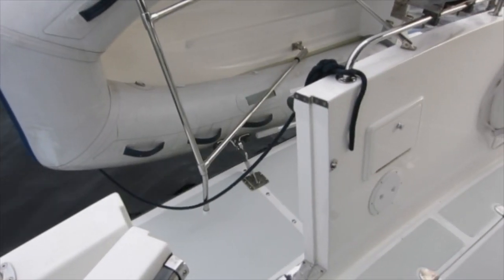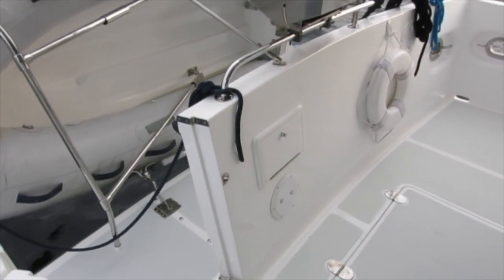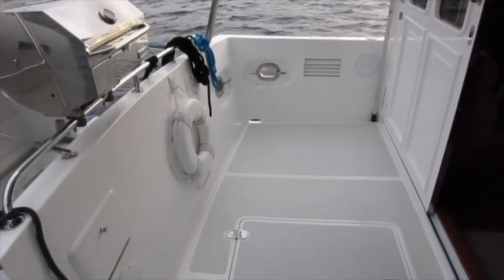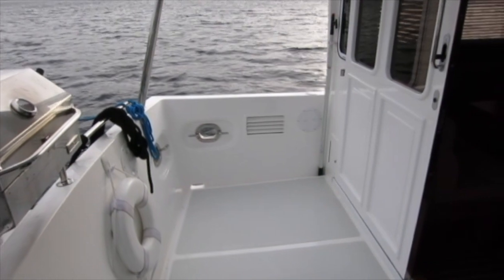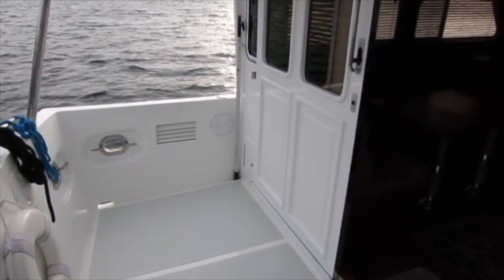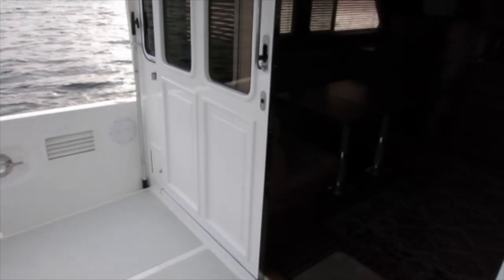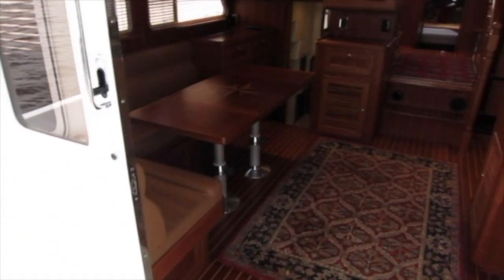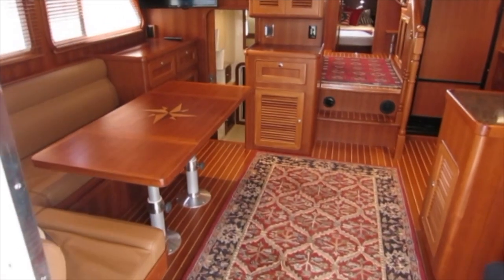We'll board the boat from the stern, where the dinghy mounts on davits on the swim platform, through the transom door into a good-sized cockpit with large lazarette storage below. A sliding aluminum door opens wide for entry into the main salon.